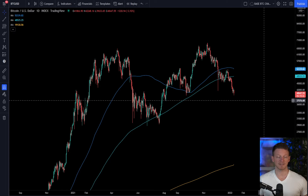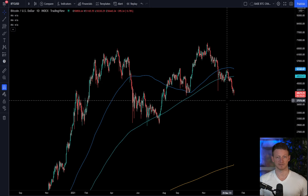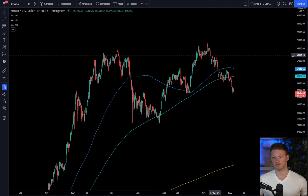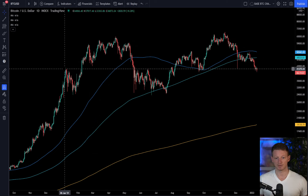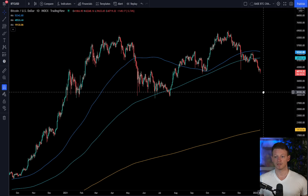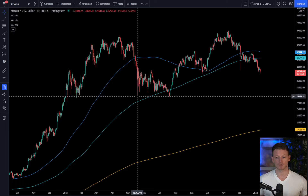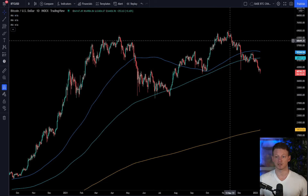Beyond the fact that price has dropped rapidly since the beginning of November — we hit 69K in the first or second week of November and have been essentially in free fall — we're currently sitting right around $40,700. We've seen many large price drops before. Back in January 2021 we went from $41,000 all the way down to $30,000 in just a couple of weeks. In April to May we went from $64K all the way down to $30K in about six weeks.